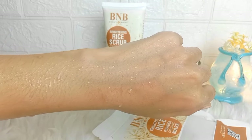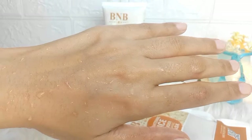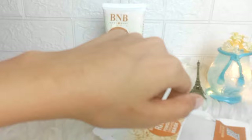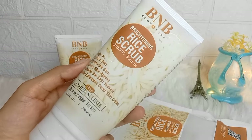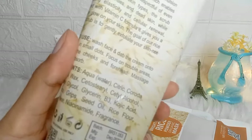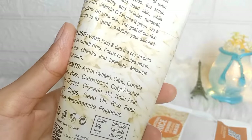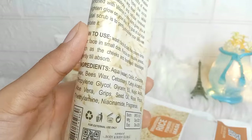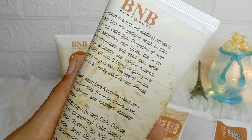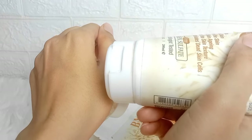But the influencers, Instagrammers, YouTubers, and celebrities who promote it — shame on you. People follow you and trust your recommendations. They buy based on what you say. The price of this kit is 2,350 rupees. Many people struggle financially — students spend their pocket money — and when they don't get results, it is a real loss. Be honest with your followers.